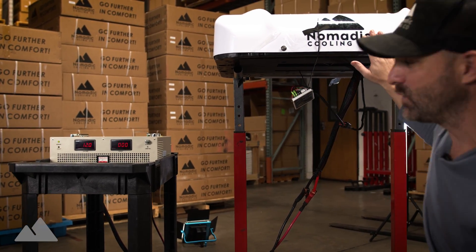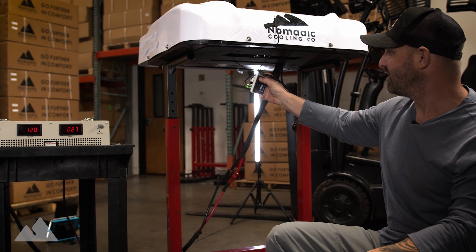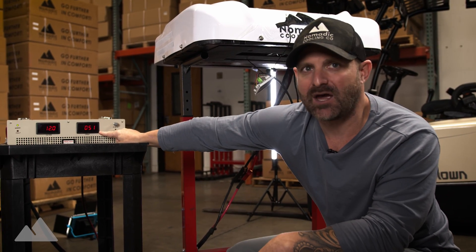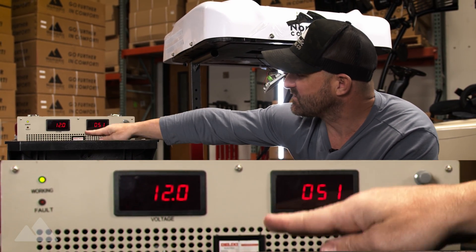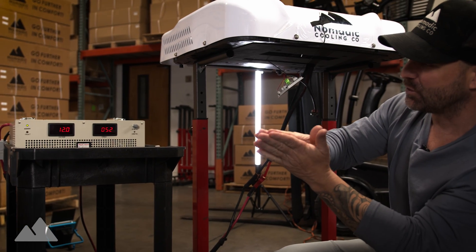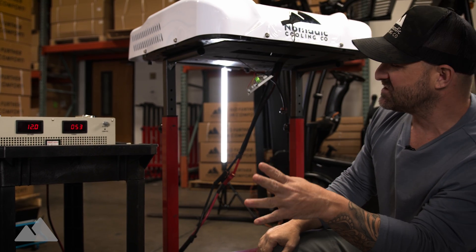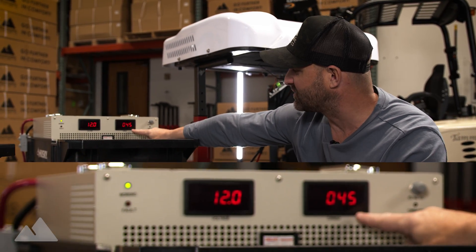We're going to start the new Nomadic Cooling X3 at 12 volts. I'm going to turn this on and turn the fan all the way up. Because it's not that hot in here, the air conditioner will cycle itself off pretty quickly, so we need to get the amp draw number before it cycles off. Right now we're in eco mode — it's using about 50 amps at 12 volts. It starts at 52 and goes from zero all the way up to 52. Within about a minute we're going to see this number start to drop.